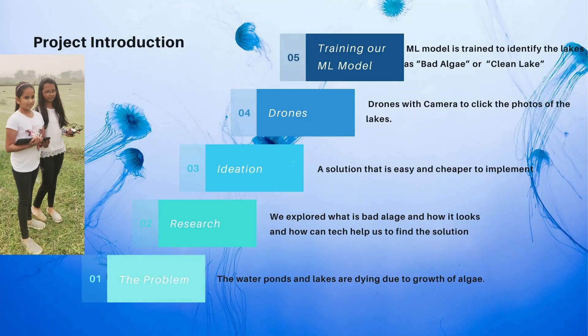This type of algae kills our water bodies. We also wanted a technology solution so that it is easy to implement. So we identified a drone with a camera to click photos of water bodies and train our machine learning program.